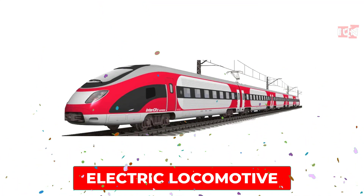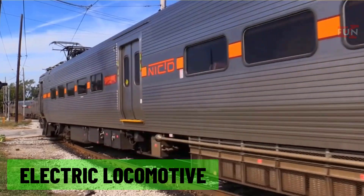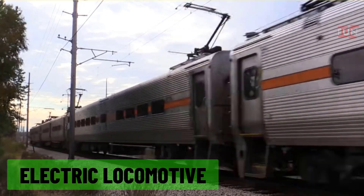Electric locomotive: a train powered by electricity from overhead wires or an electrified third rail, commonly used in modern rail networks.